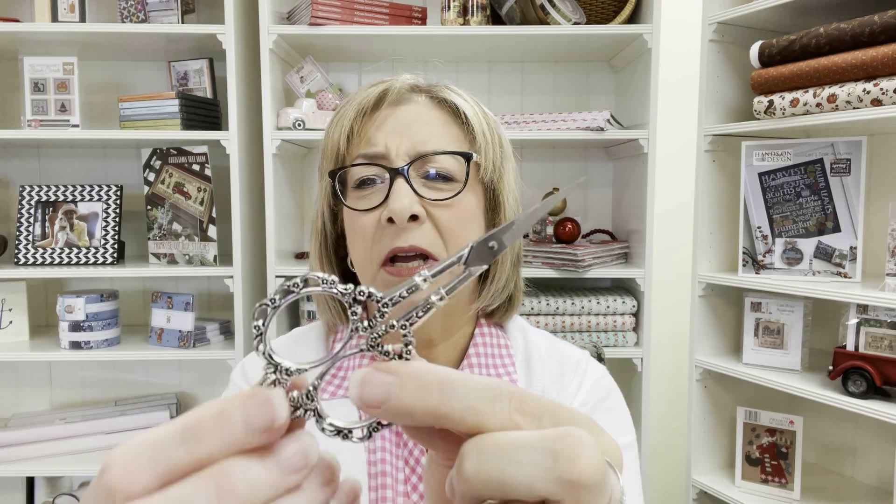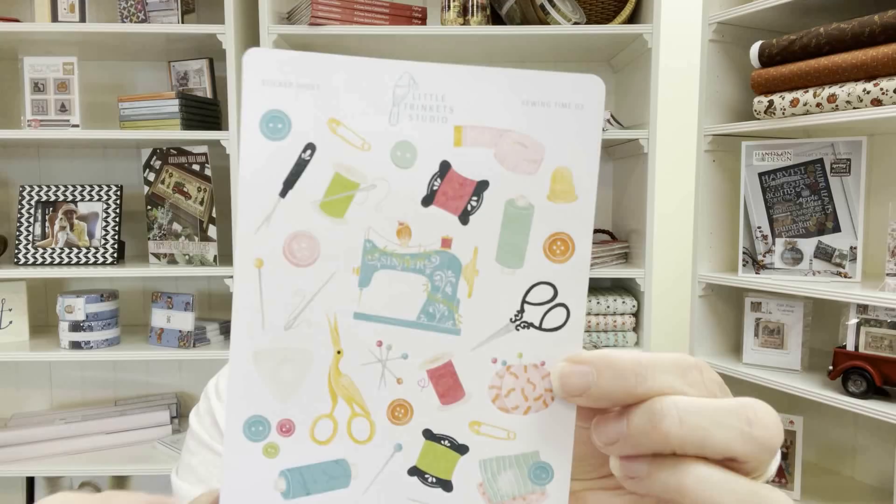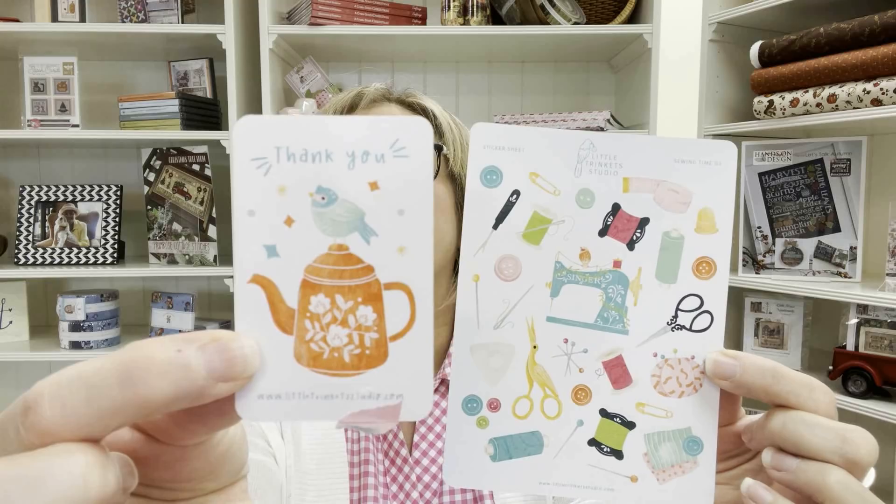Let me share some of my personal haul this week. I got these pretty little embroidery scissors — I didn't have a fancy pair, but I may now start collecting them because they're so pretty. I got them from Laura Hand Knits — very well made, they fit nicely in my hand. I also purchased these cute little stickers from Little Trinkets Studio to add to my Book of Days.